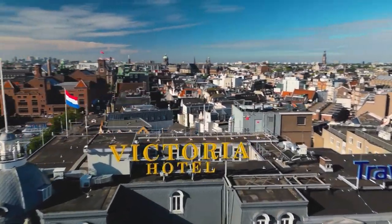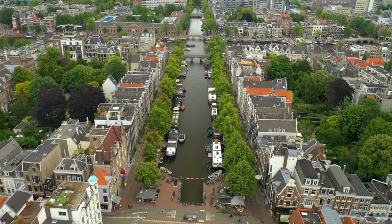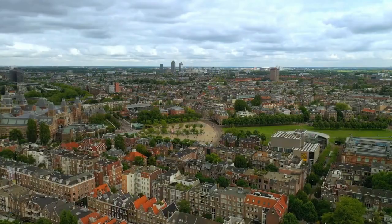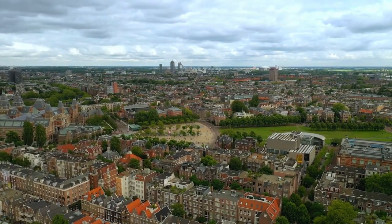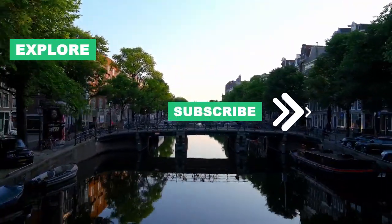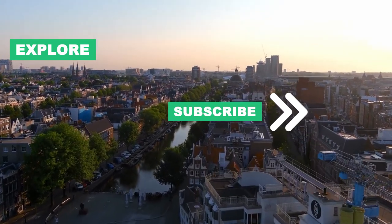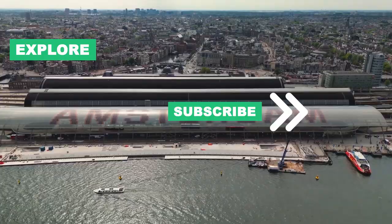Thanks for joining us on this tour of Amsterdam. We hope this video has provided you with a detailed glimpse of the incredible things to do and places to visit in this picturesque city. Stay tuned for more travel inspiration, and don't forget to subscribe for more exciting adventures around the world. See you on the next destination.